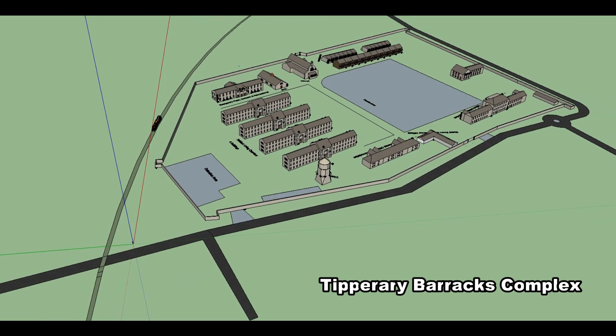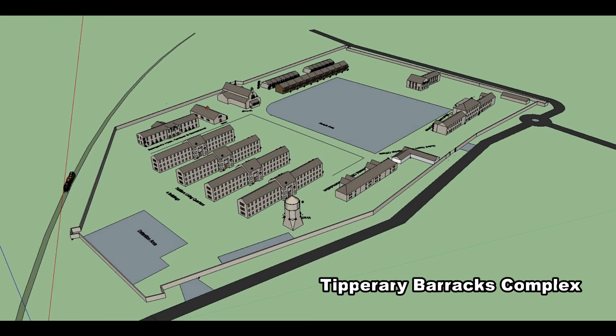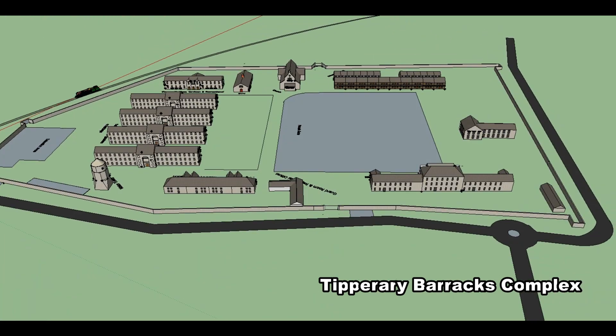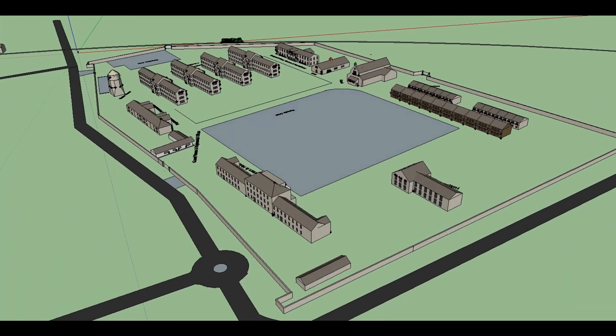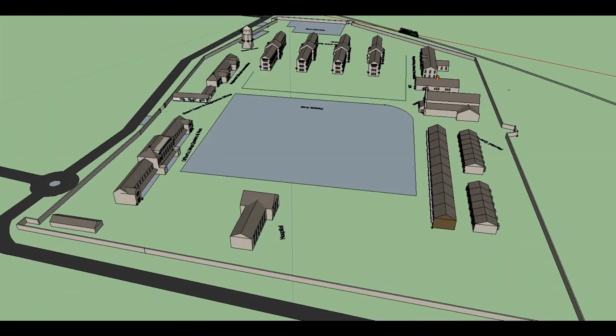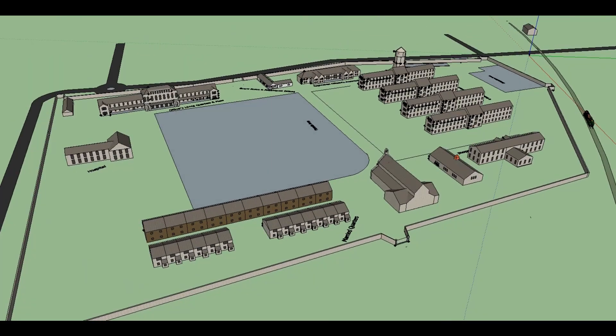The Tipperary Town Military Barracks Complex. This is a 3D animation that shows what the barracks would have looked like. The British built and operated the barracks. It was operational for almost 40 years, between 1874 and 1922.